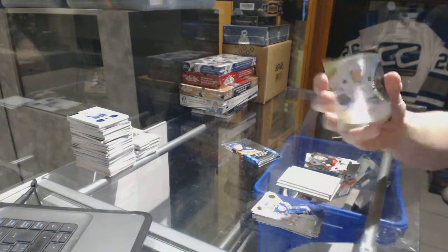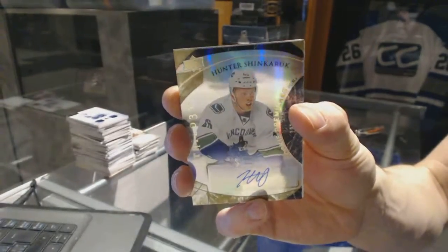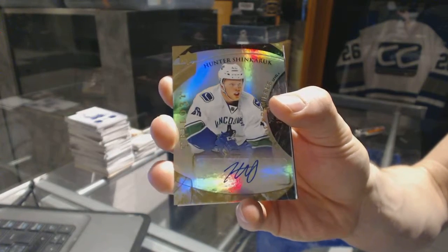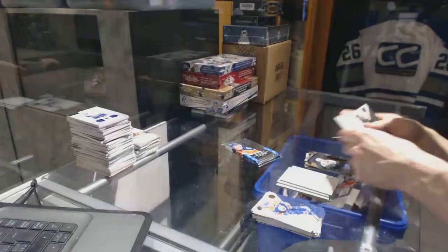We've got a level 2 Trilogy rookie autograph numbered to $3.99 for the Vancouver Canucks, Hunter Shinkirik.